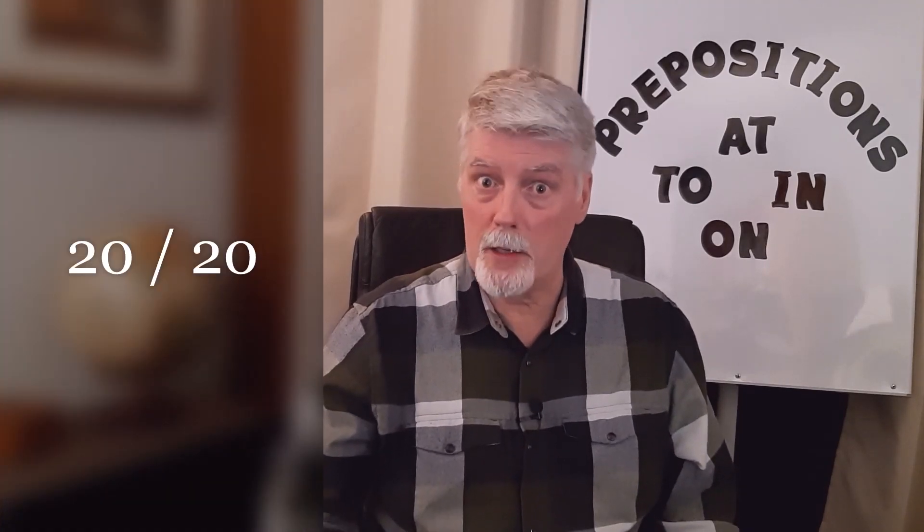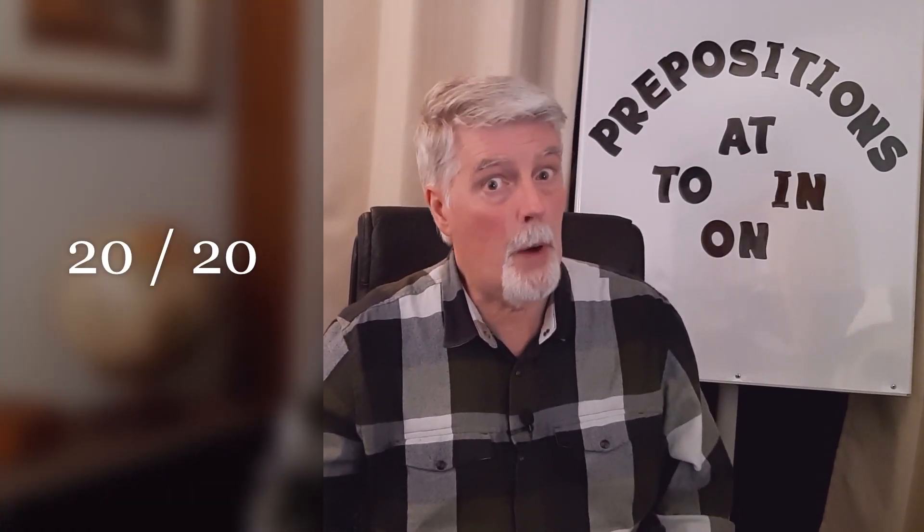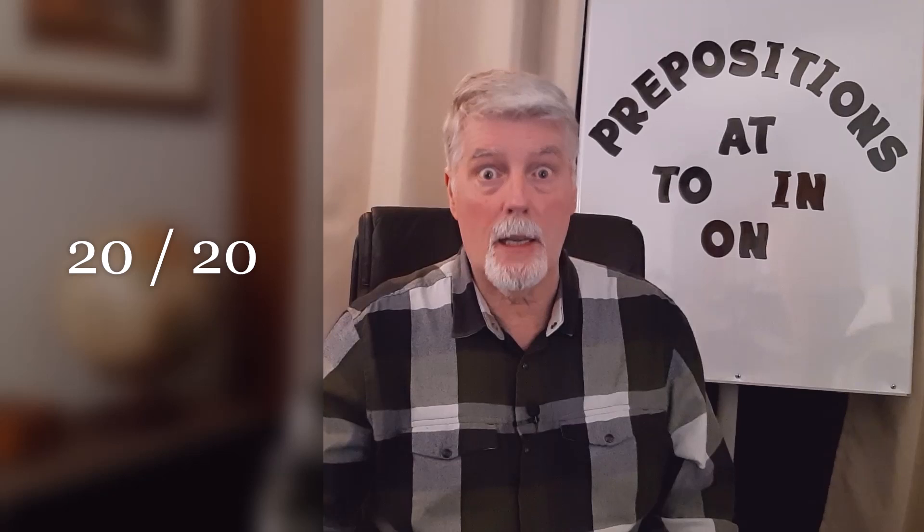Well, that's the end of our quiz. How did you do? Did you get 20 out of 20? Because there were 20 prepositions missing in the 13 sentences. But if you got 18 or 19, that's pretty good also. If you'd like, go back and check again. And also, if you want to practice the pronunciation with me, go right ahead.